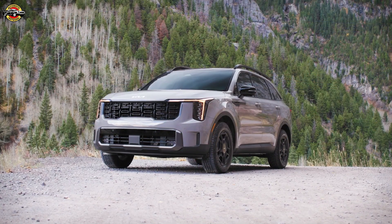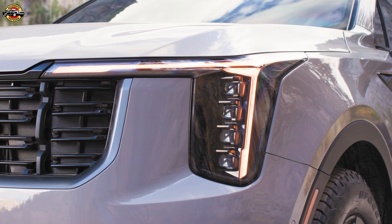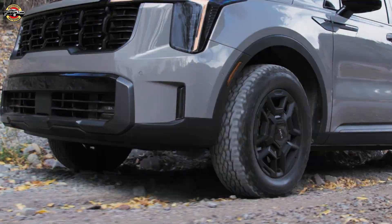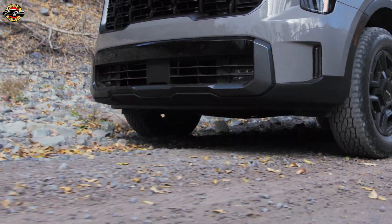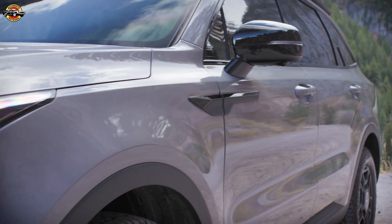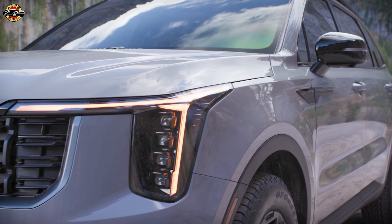Sorento's broad and rectangular front grille is pure EV9, complemented by vertically stacked LED projector headlights. The front bumper incorporates a wider skid blade, and the upright front hood and squared-off edges are inspired by Telluride, with distinctive amber daytime running lights reimagined for Sorento.